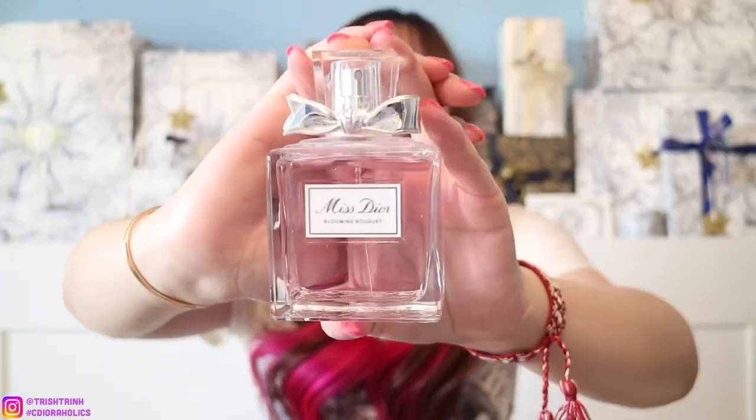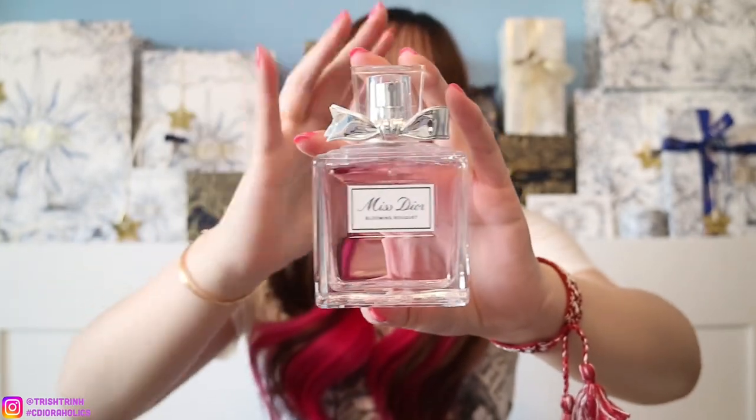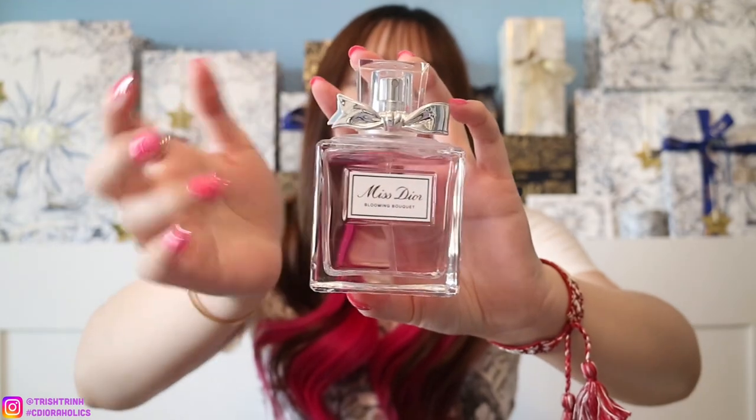The next gift idea is going to be fragrances. My recommendation is to get a floral scent. I have here five Dior fragrances — they're all floral and roses. The first one is Miss Dior Blooming Bouquet. This one is a bit more light, a light floral, and it doesn't actually last as long, so you do have to touch up throughout the day.